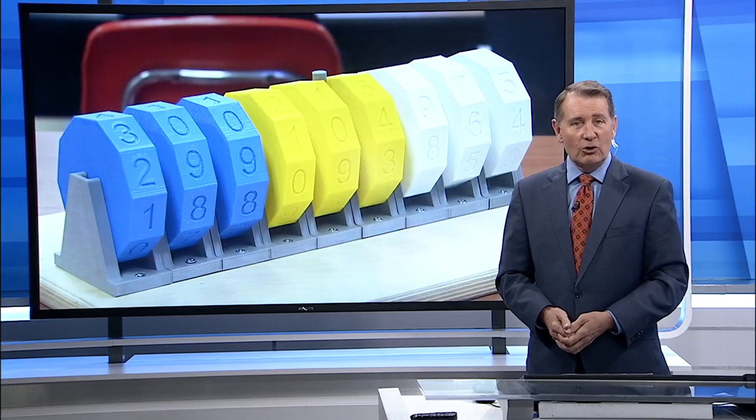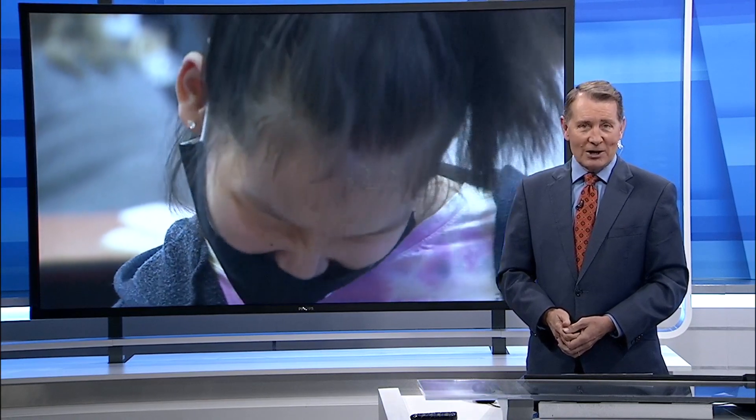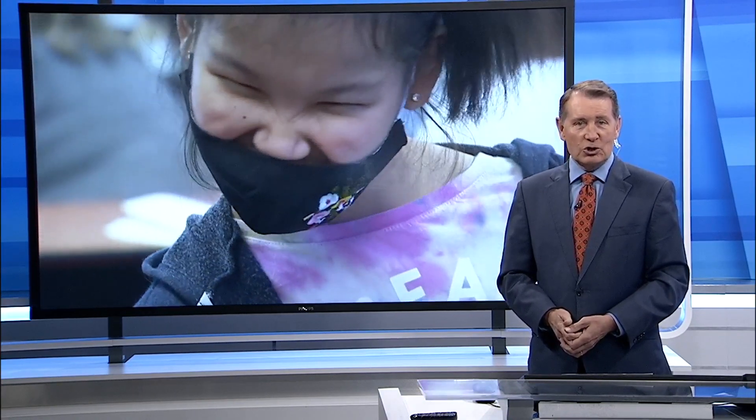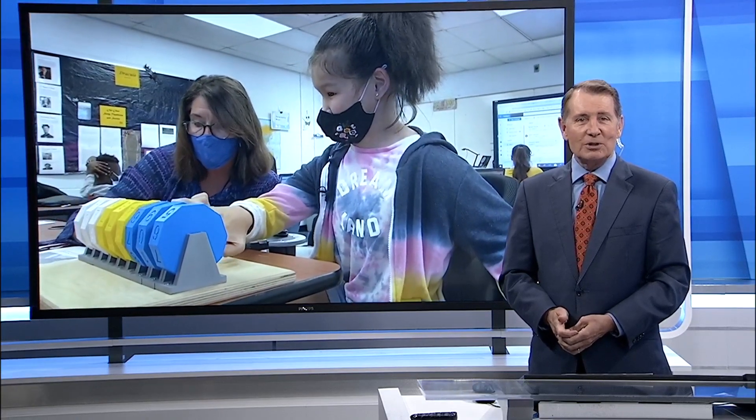A Roanoke County student was struggling to express herself in class because of a disability, until her fellow classmates designed a device to help. 10 News reporter Lindsay Kennett talked with the teachers and classmates who jumped into action, working for you to show you this one-of-a-kind tool that's helping this student reach her potential.